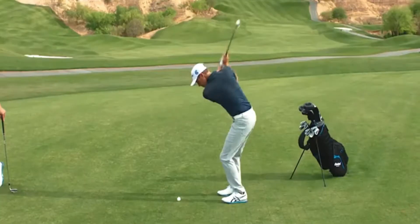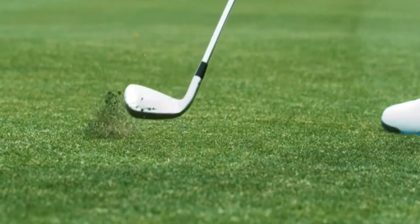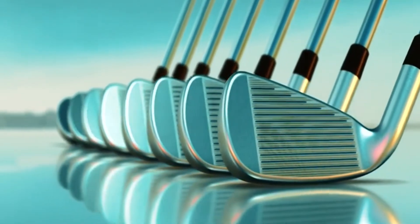Impact field balancing technology moves the center of gravity to the impact zone, increasing stability and distance control even when you don't hit the exact center of the face. Launcher CBX irons are built with Cleveland Golf's proven wedge spin technology, helping you generate more spin from the fairway and the rough.